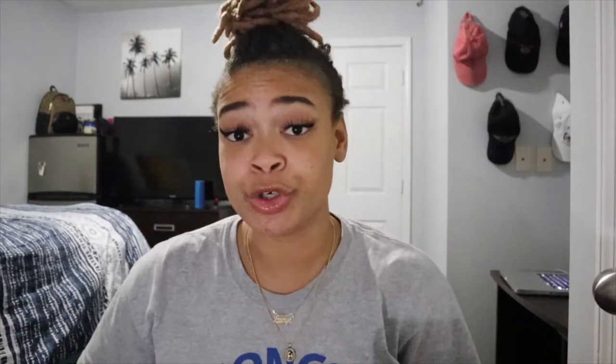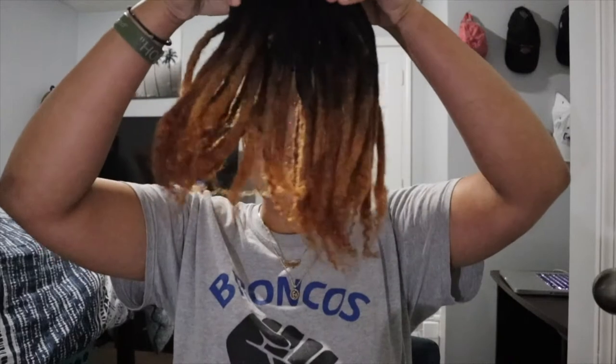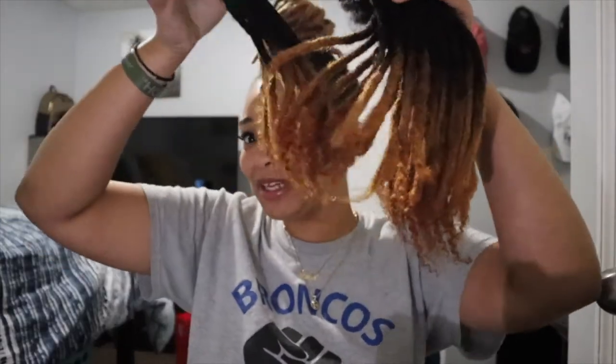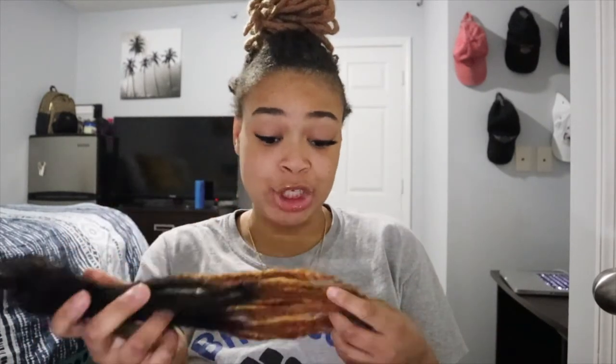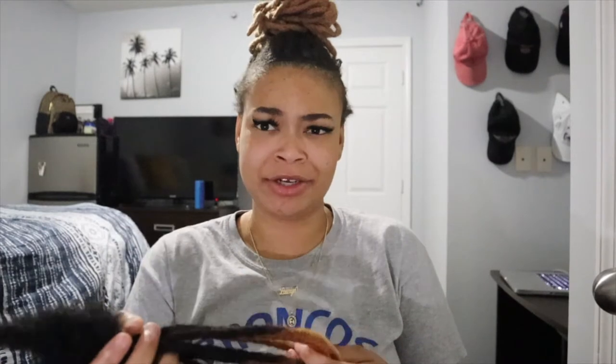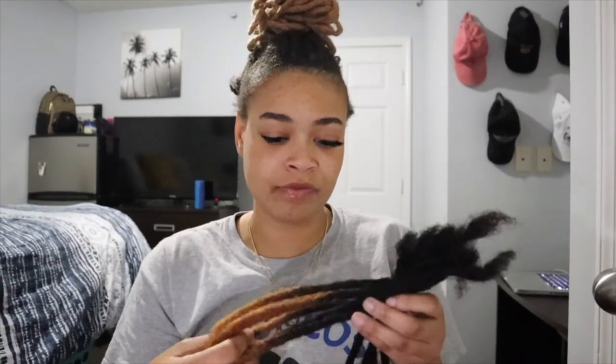I ordered 50 ten-inch locks, the exact same length I have in my hair. So looky — these are my new locks. Off the bat they smell freaking good, they don't smell like human hair or anything. They washed them.